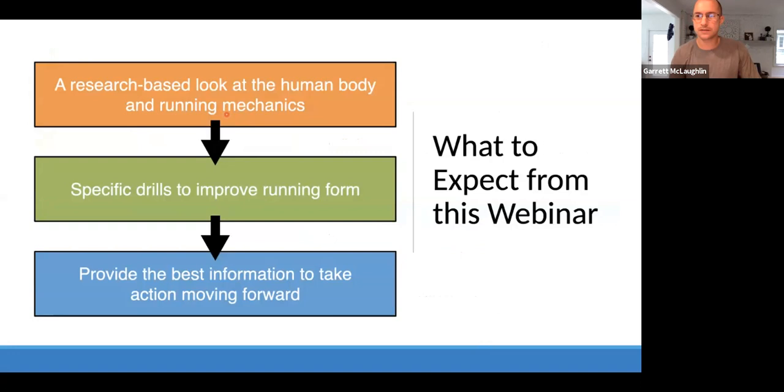So let's get moving here today. What to expect from this webinar: I want to take a research-based approach — not just giving you my opinion, but what does the research actually tell us. We'll look at how running and the human body work together, the specific demands of running on the body, and how we can manipulate running mechanics to improve performance, reduce our likelihood of injury, or just see better results. Once we talk about different deficiencies in running mechanics, we'll go into depth on specific drills, exercises, and ways to retrain running form, giving you a clear action plan to implement moving forward.